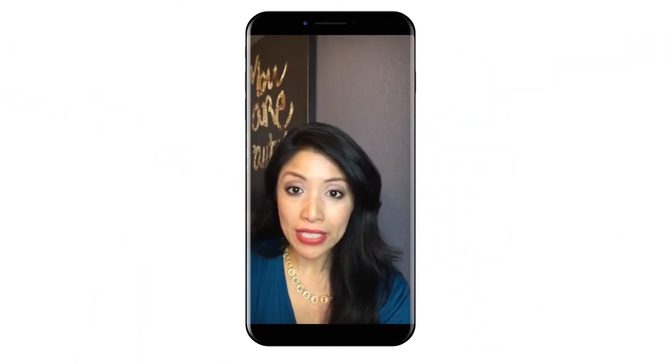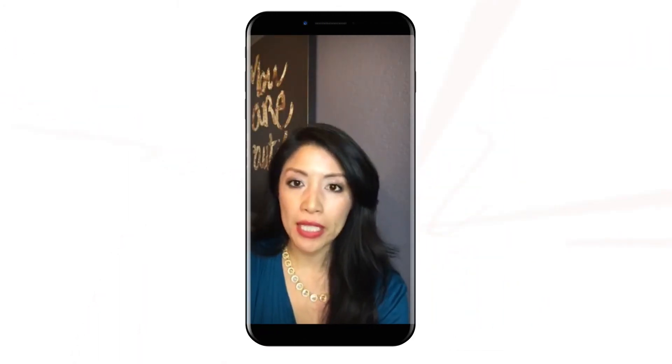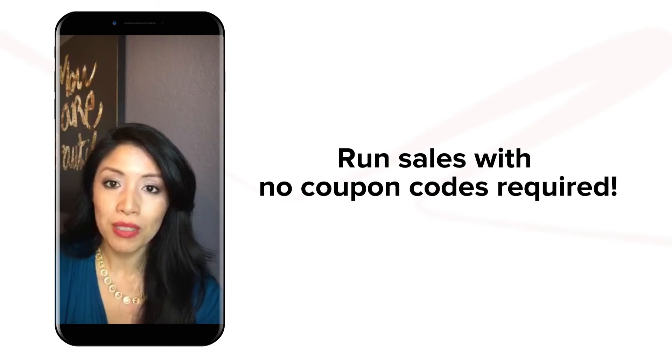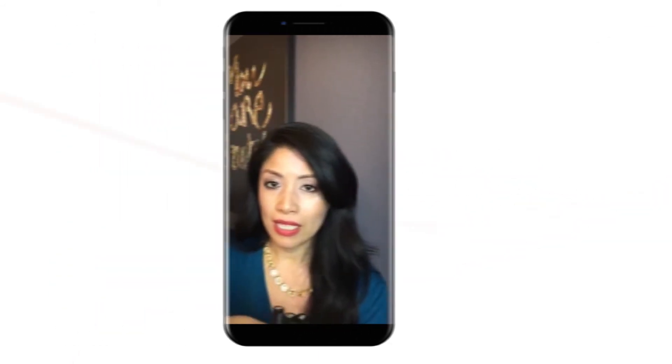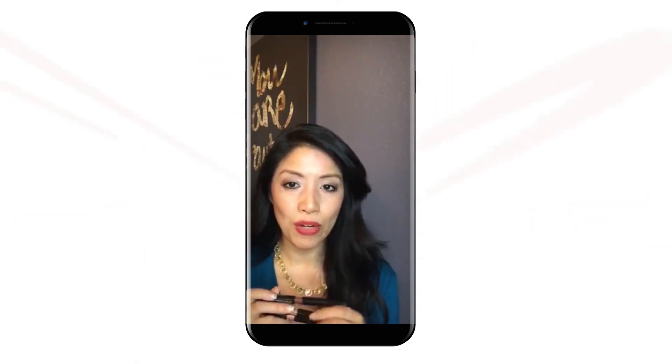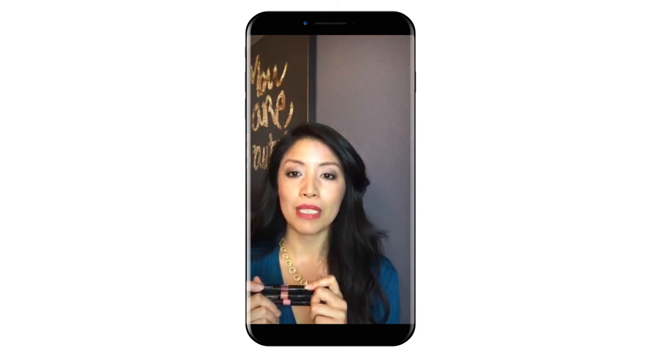I've been using the Bold app for about a year and it's really great for scheduling out sales, and also without having to use a coupon code — because that can get really confusing for some customers if they don't know the code. It saves a lot of time, and all the stuff I did not have to program myself, so it's been amazing. Thank you, Bold.